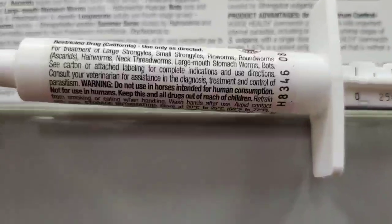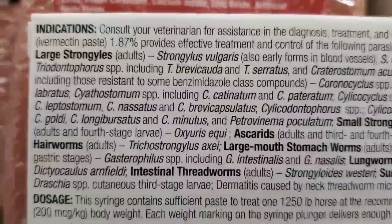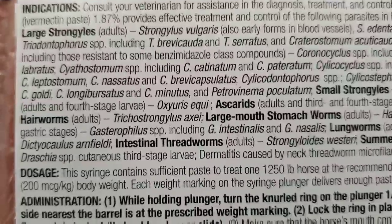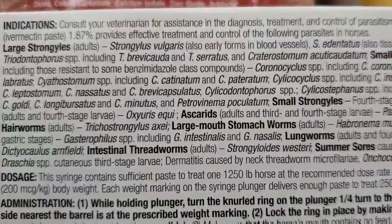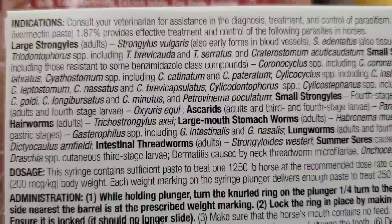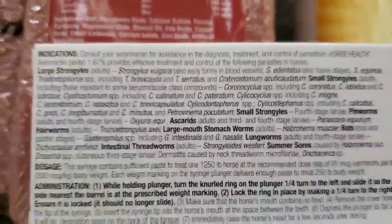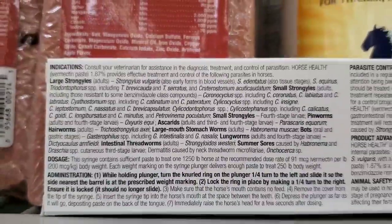I'm thinking intestinal — that's what I was thinking — intestinal threadworms, lungworms. This thing has a lot of things that we can use it for.